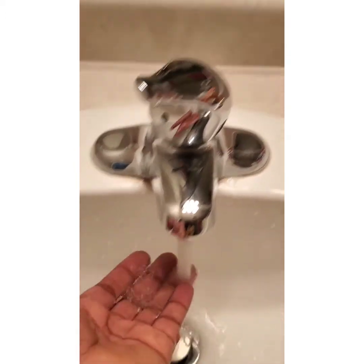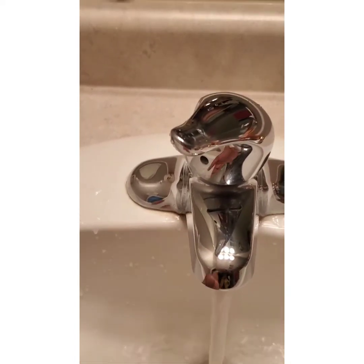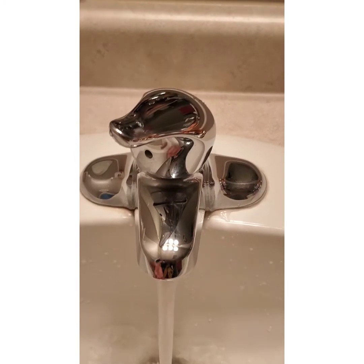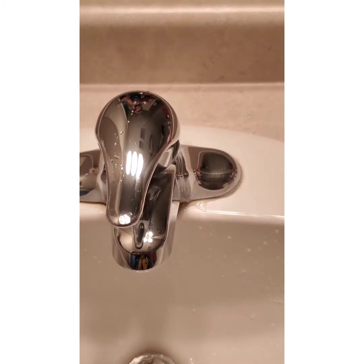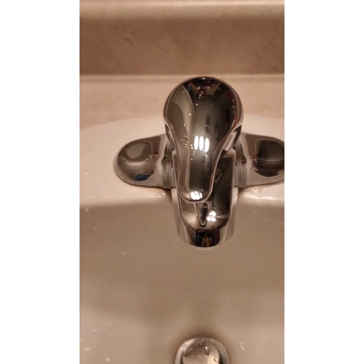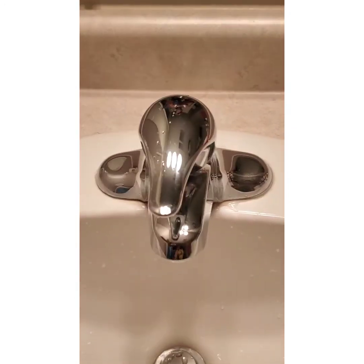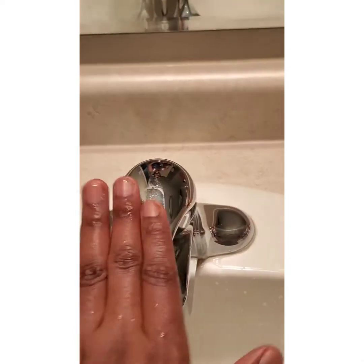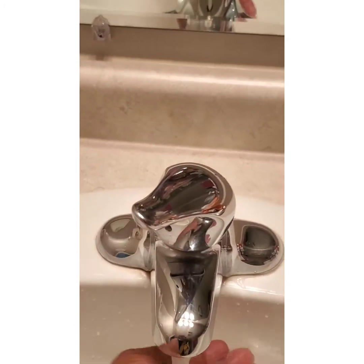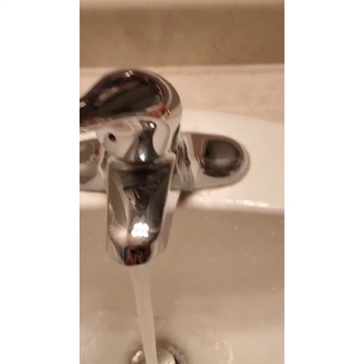Now if you turn the tap off and then turn it back on shortly after, the water is still hot — because you just left it recently. Similarly, if your baby feeds and gets to the hindmilk stage, and then cries again in 15 to 20 minutes, putting him to the same breast again means he'll likely get hindmilk right away. But if you leave it for a longer time — say one or two hours — then you'll start the process again from cold, meaning back to foremilk first, then gradually to hindmilk.